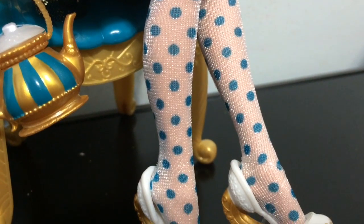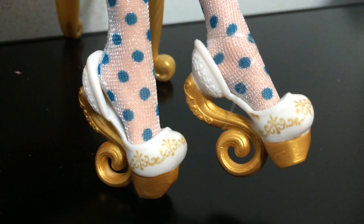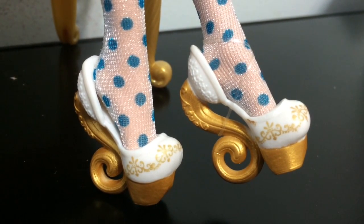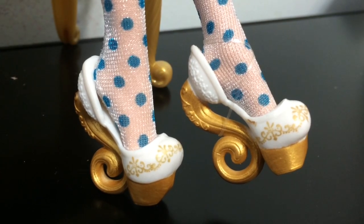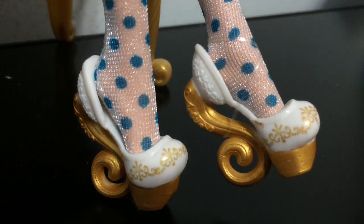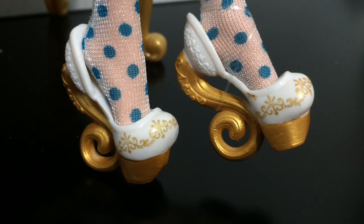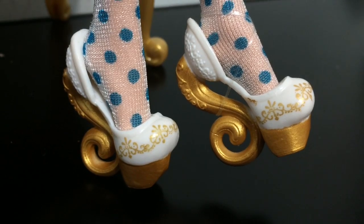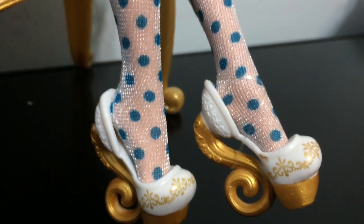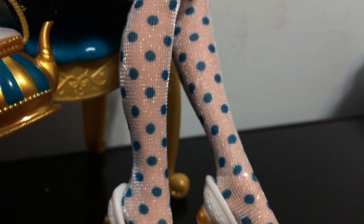Here is Signature Maddie's stockings, which are white with blue polka dots. Her shoes look like teacups — the heels remind me of a teacup handle with the way it goes around her heel, and the white reminds me of porcelain with really cool gold accents. Her stockings are my favorite out of the five Madelines — I love those polka dots.